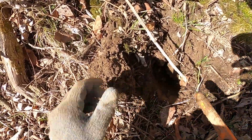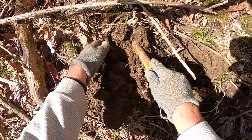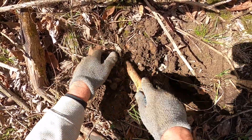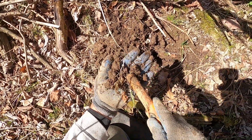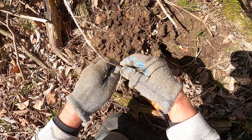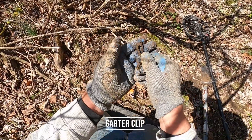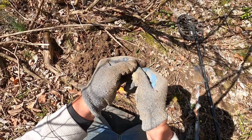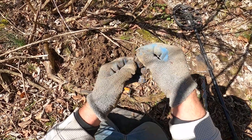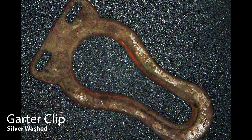Getting a 12-13 signal. Going to have an old suspender clip — got a line on it. Might have a little fancy detail. We'll clean that up and get a better picture, and we're gonna keep hunting.